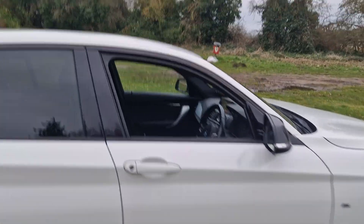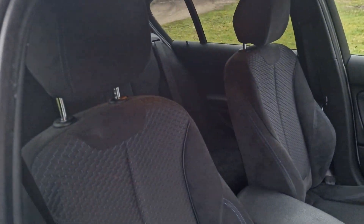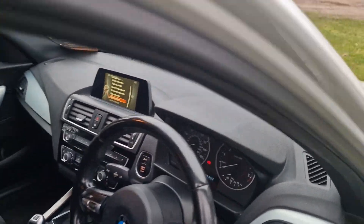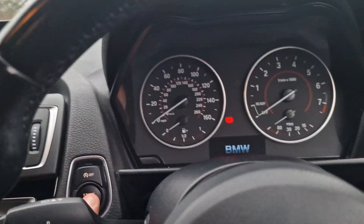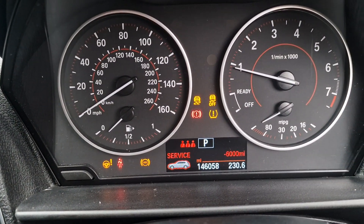I'll just show you inside the car. The interior is in really nice condition as well. We'll hop in there and start that up. There we go — the mileage: 146,058.